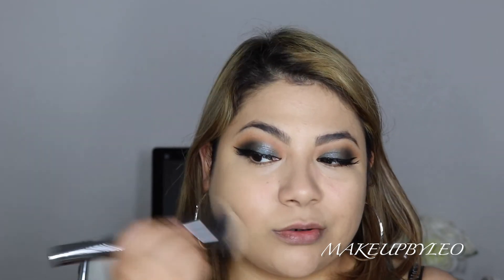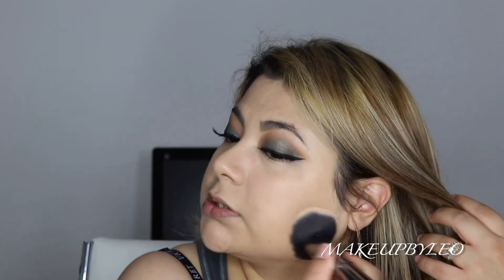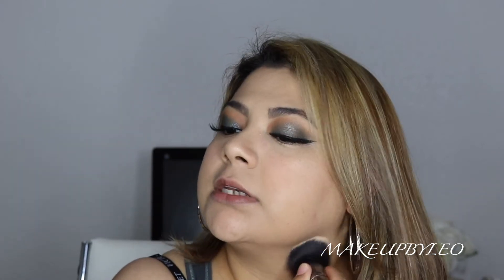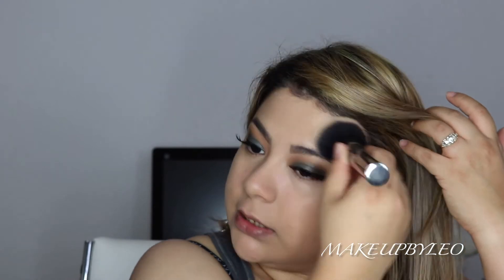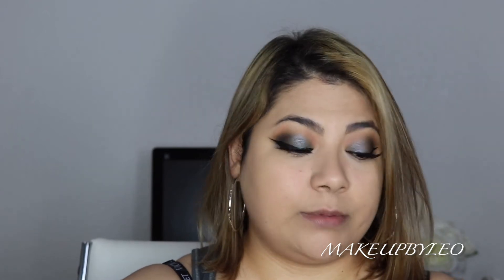I'm going to set my face with the Photofocus Translucent Powder. This is one of my favorite translucent powders from the drugstore — very affordable, and it doesn't leave a white cast when taking photos, which I really appreciate. It is really finely milled so it just sinks right into the skin and doesn't make you look cakey. You can sweep it all over the face for a nice matte finish. I'm just putting a little because lately I've been really, really oily.